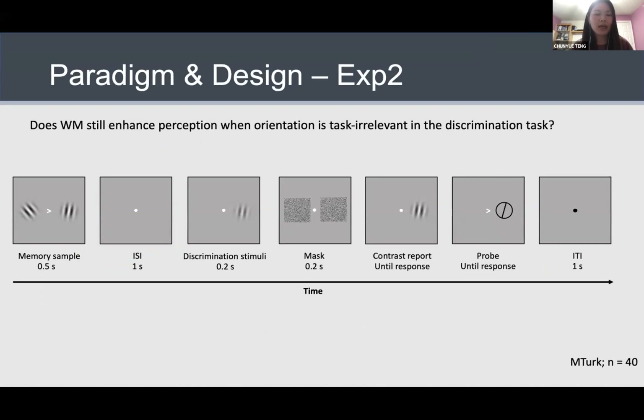In experiment two, we made a small tweak to the paradigm. The goal was to see if memory still enhances perception when orientation is task irrelevant in the discrimination task. The purpose was to ensure that what we observed in experiment one was driven by stimulus-specific interactions between memory and perception, and not by response mode or shared task demands. The memory task was exactly the same. What was different was the discrimination task: subjects first saw the discrimination Gabor, followed quickly by a mask, and the task was to directly report the contrast they perceived, providing a direct measurement of perceived contrast. We predicted that if experiment one's results were due to low-level feature-based interaction, we should see the same facilitation even if orientation is now task irrelevant.